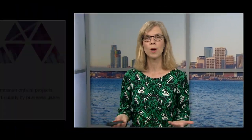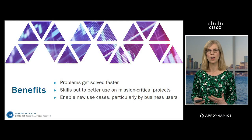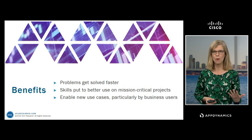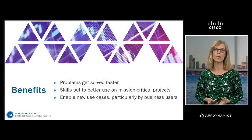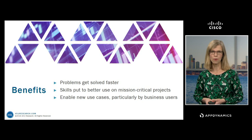Teams are definitely looking for this. We asked IT infrastructure teams about their preferred approach to management, and their top response was automation. Teams really want to embrace automation — it's just been challenging to do so in a way that they can be confident it's actually going to solve the problem. So with machine learning in place, there are a number of really clear benefits: problems get solved faster, you're presented with information that helps you identify what the cause is so you can quickly solve it, and you're able to free up your people to do more interesting things — their skills can be put to much better use on mission-critical projects.